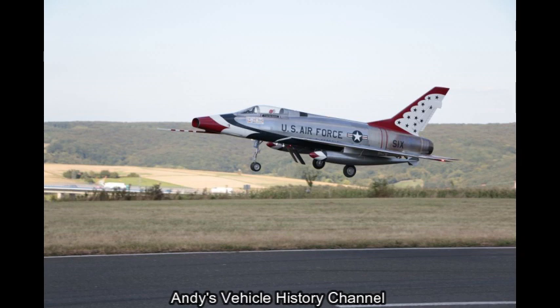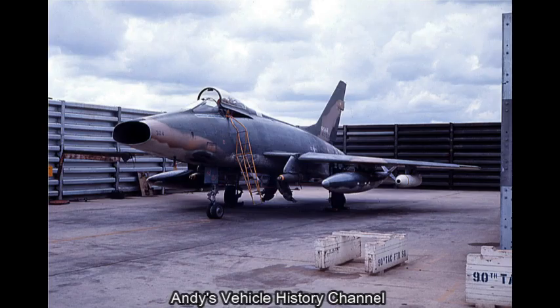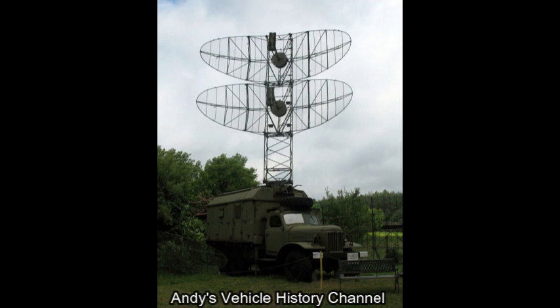During the Vietnam War, F-100s proved too heavy and insufficiently agile to make good air-to-air combat aircraft — so that role was left to the F-4 Phantom. But they were used extensively for ground attack. The Super Sabre was also the first US Air Force aircraft employed in the Wild Weasel role, to detect and destroy the radar systems of enemy surface-to-air missiles.